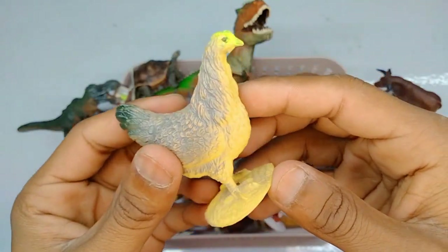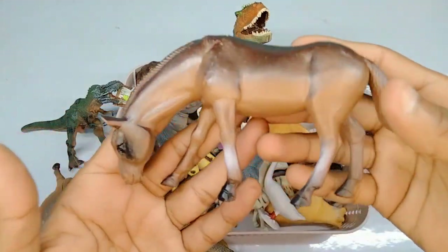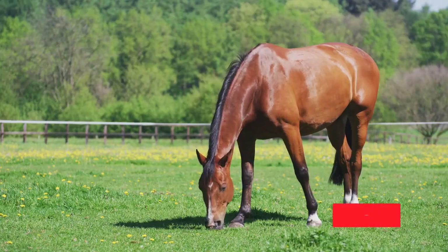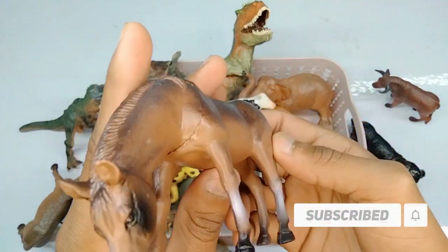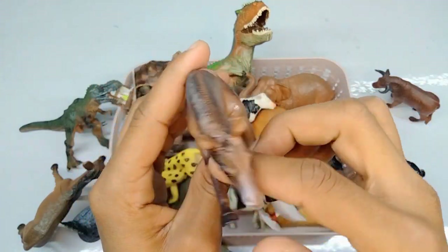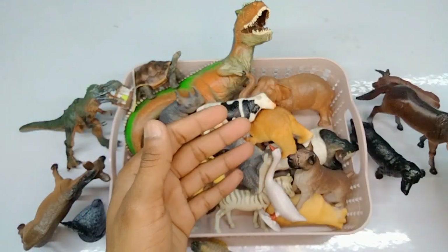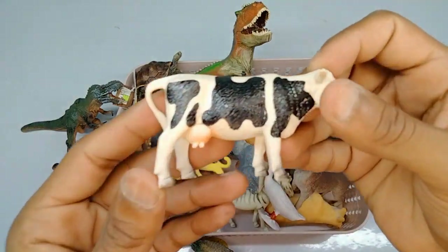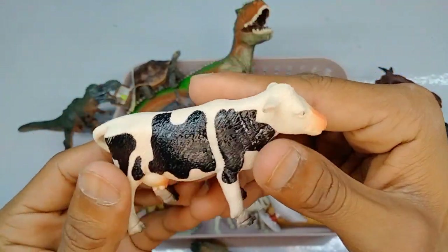Beautiful chicken. Next: horse, very nice figure. Next: dog, beautiful figure, guys, red white black combination. Beautiful figure, very nice horse. Next: mini size cow, black white combination, beautiful mini size cow.